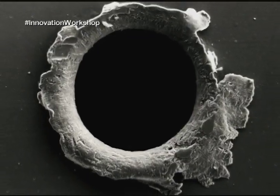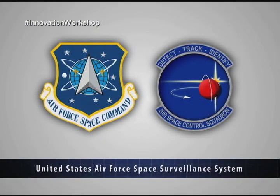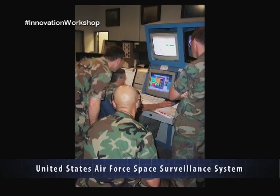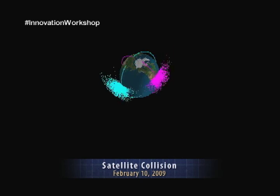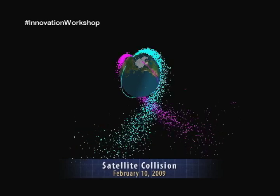Damage to spacecraft from debris is an ongoing issue. The United States Air Force Space Surveillance System uses high-frequency radars and advanced telescopes to track space debris. To avoid a collision in space, scientists and engineers use the data they collect to protect satellites and spacecraft.